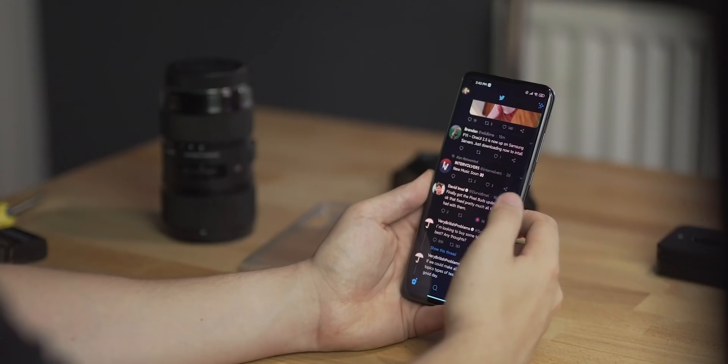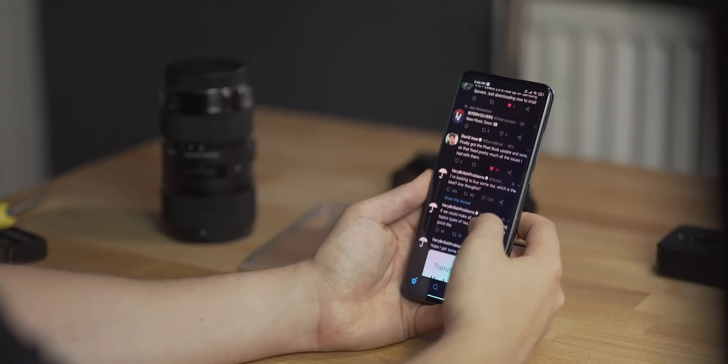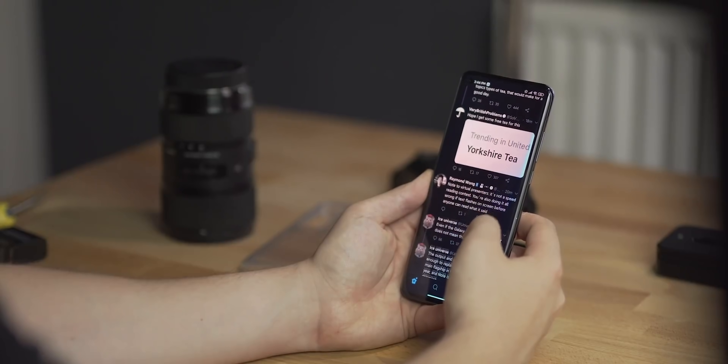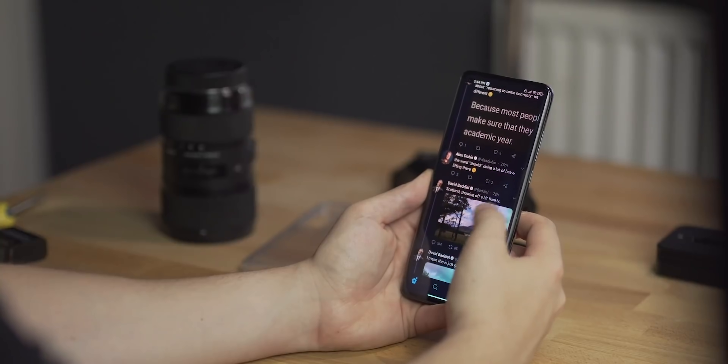Once you have the device, it's likely going to be the Chinese model — and that's the whole reason for importing — so you're probably not going to have Google Play Services or the Play Store. You can remedy this by sideloading from a computer or downloading an APK. There are different ways to do it for each smartphone, and on some Xiaomi devices you only have to go into the Xiaomi Mi Store and enable it. I recommend making sure you can sort this out before making the purchase, just so you know everything can go a little smoother.